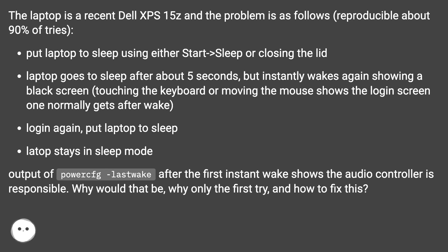Login again, put laptop to sleep — the laptop stays in sleep mode. Output of powercfg last wake after the first instant wake shows the audio controller is responsible. Why would that be, why only the first try, and how to fix this?